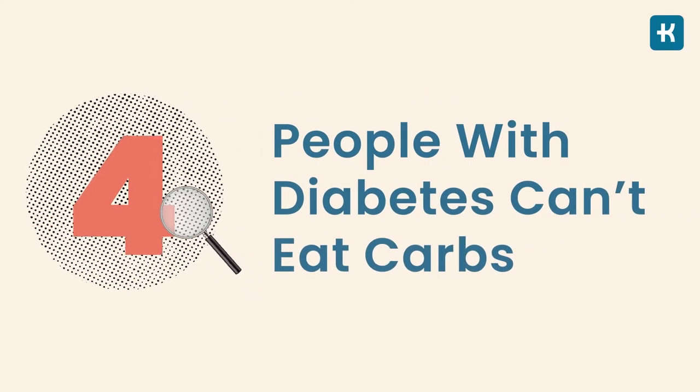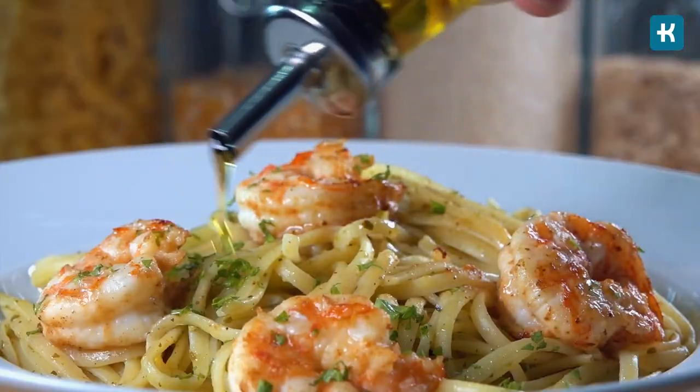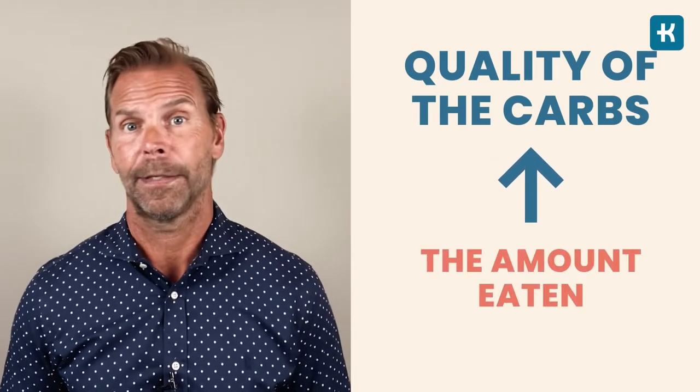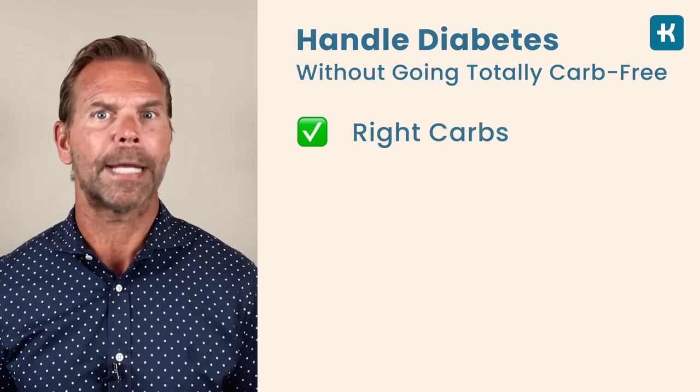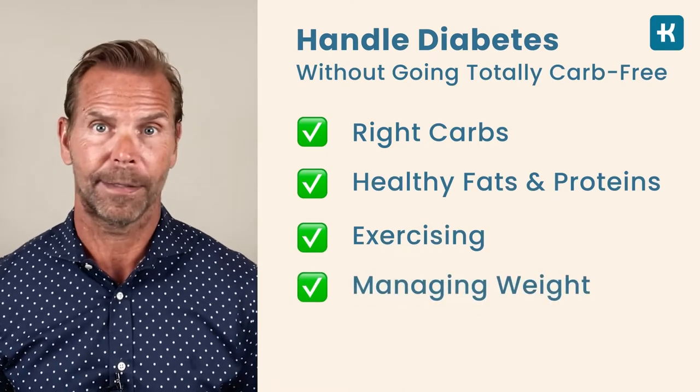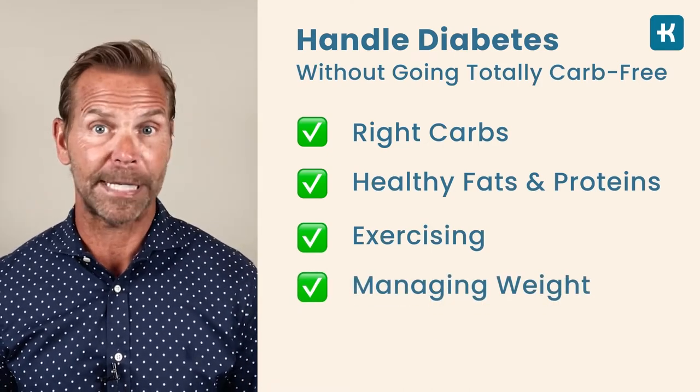Myth number four: people with diabetes can't eat carbs. There are plenty of diabetes patients that eat carbs and do perfectly fine — because they're doing it the right way. Everyone needs some carb-containing foods in their diet, and for people with diabetes, the quality of the carbs is more important than the amount they eat. If you're eating the correct carbs and combining them with healthy fats and proteins, along with exercising and managing your weight, you'll be able to handle your diabetes without going totally carb-free.